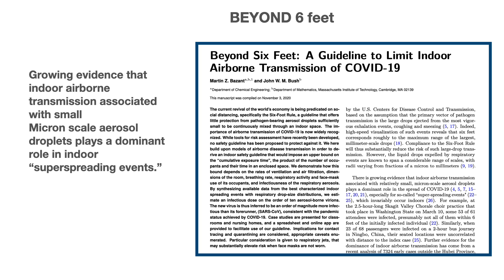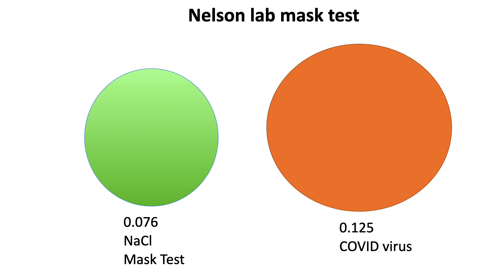To give you a sense of size, the virus is 0.125 microns. When they test N95 masks, they test with sodium chloride particles at 0.075 microns. So just in terms of scale — 0.125 for the virus, 0.075 for the testing particle — it shows that the mask is able to stop things smaller than the coronavirus.